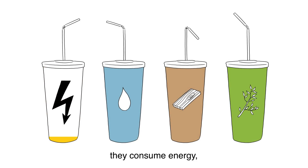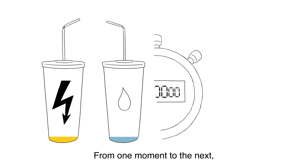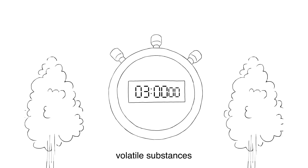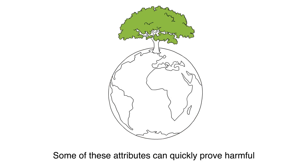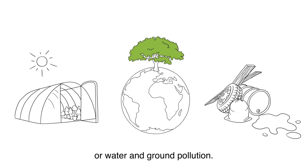They consume energy, water, and raw and processed materials. From one moment to the next, they generate noise, vibration, volatile substances, and even electromagnetic waves. Some of these attributes can quickly prove harmful to our environment, like the greenhouse gas effect, or water and ground pollution.